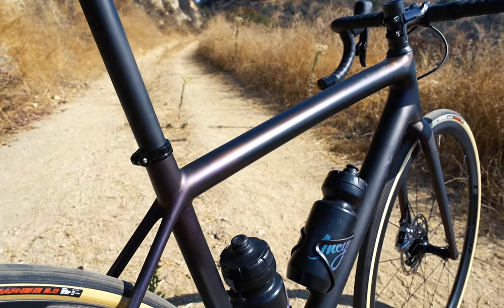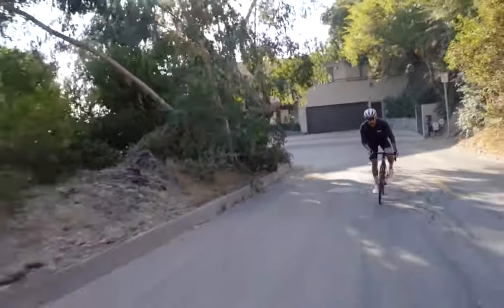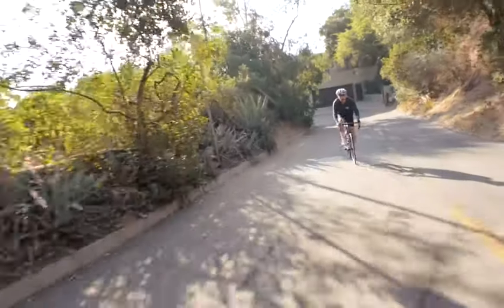Coming in at 585 grams for the frameset, this is not only the lightest bike, but it's the most comfortable bike I've ridden since my last race bike. As light as it is, there is no compromise in performance or in power transfer.